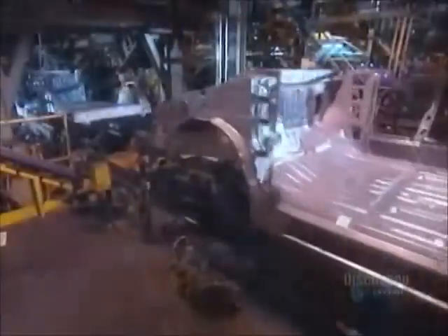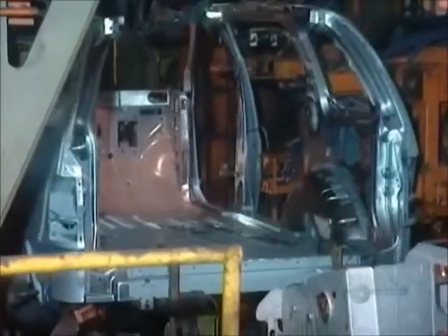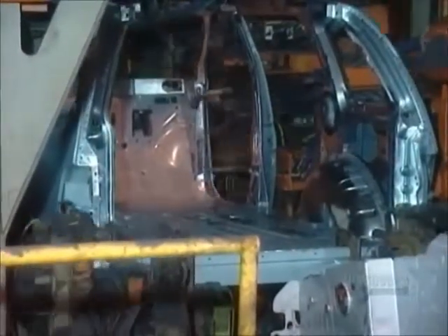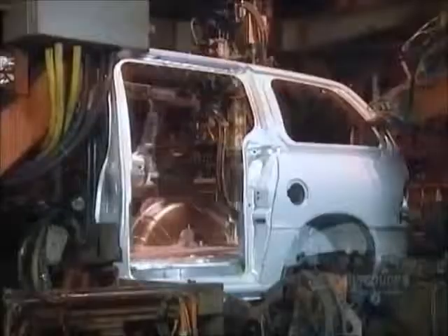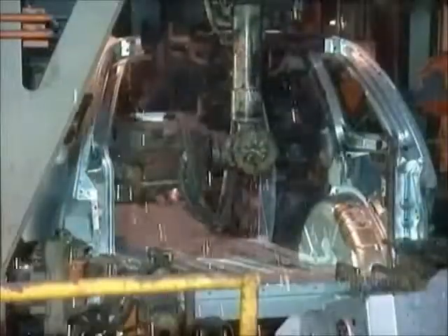At that next station, robots have already installed an underbody with a floor panel on top of the ladder assembly unit we saw earlier. Now the robots weld the body side panels to the underbody. They also weld inner wheel wells to the body side panels. Then they weld on a roof.